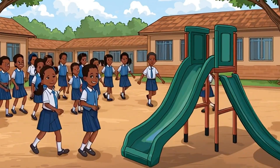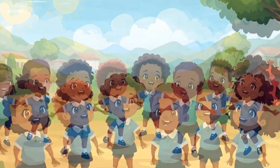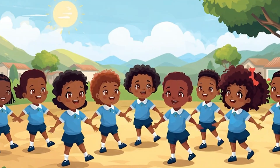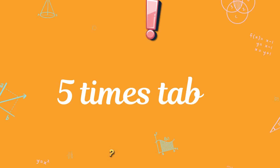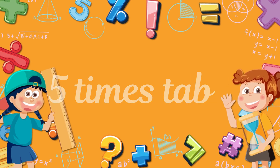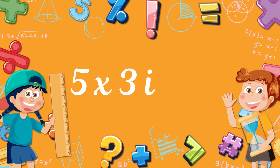Math is fun in every way. Numbers help us every day. Let us learn together. Let us learn together.